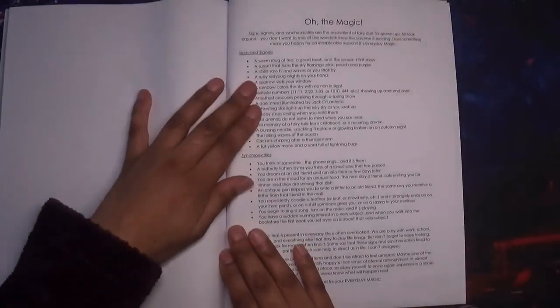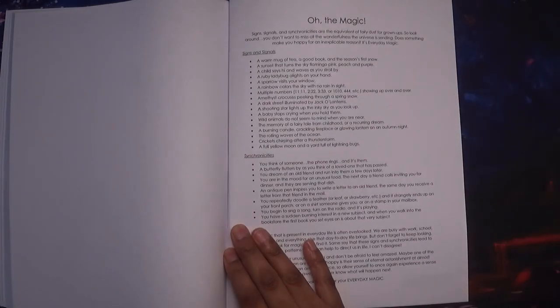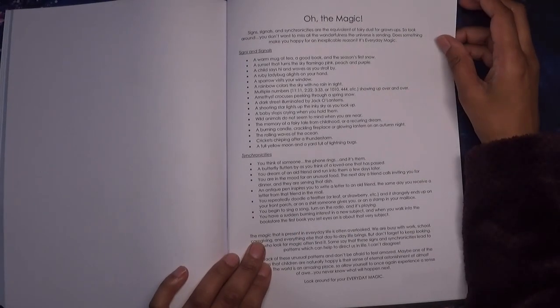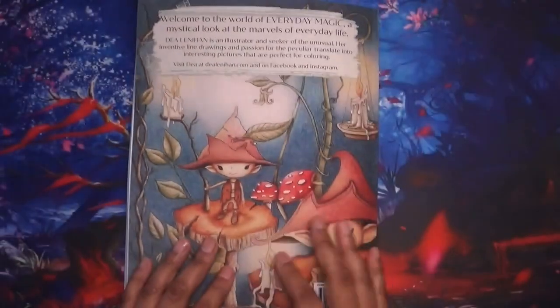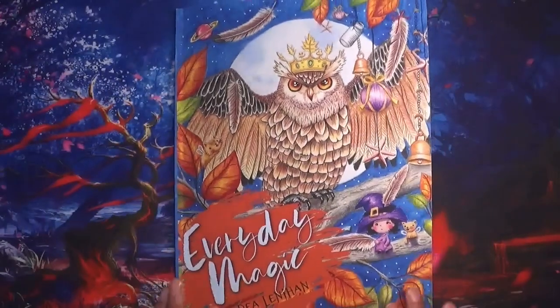And that's it. There's just a description of what she means by 'Everyday Magic,' I think. So yeah, that's the book complete. I hope you enjoyed this short flip-through. Until next time, take care, bye!